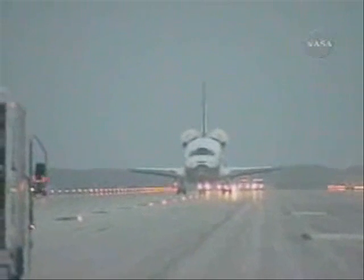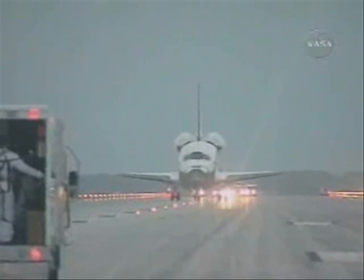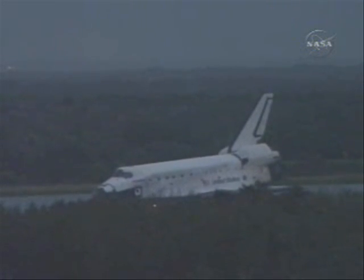The nose gear touchdown was at 4:32 and 12 seconds central time, equating to a mission elapsed time for Discovery of 12 days, 20 hours, 44 minutes, and 36 seconds. And wheel stop at 4:32 and 52 seconds central time.